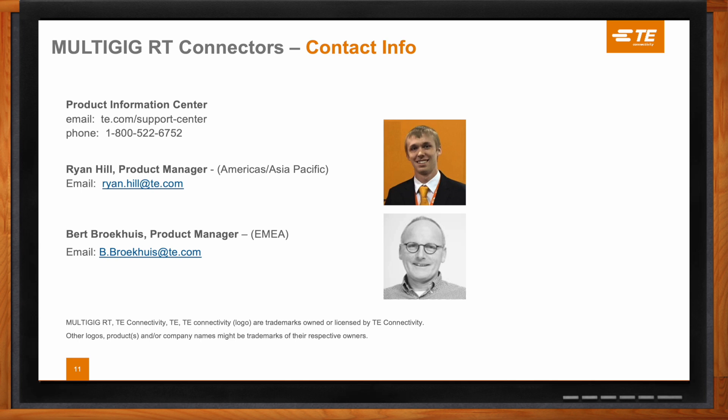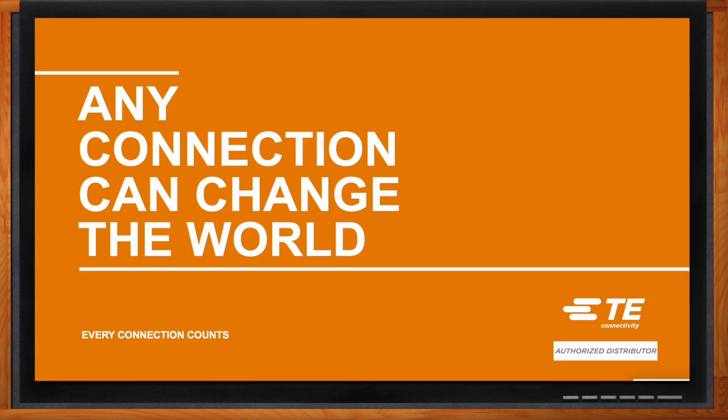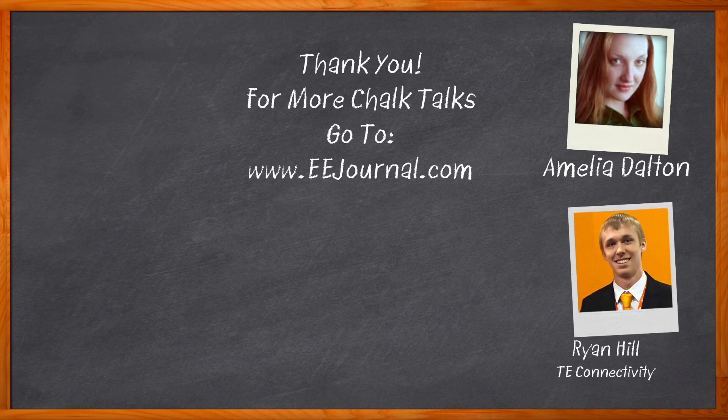That's all the time we have for today. Thank you so much for joining me, Ryan. And before we go, don't forget to click that link — there you can find even more information about this topic from TE Connectivity. For Chalk Talks, I'm Amelia Dalton from eejournal.com. For more Chalk Talks, head on over to the Chalk Talks section of EE Journal — you can't miss it, it's right across the top — or head on over to YouTube at youtube.com/eejournal.